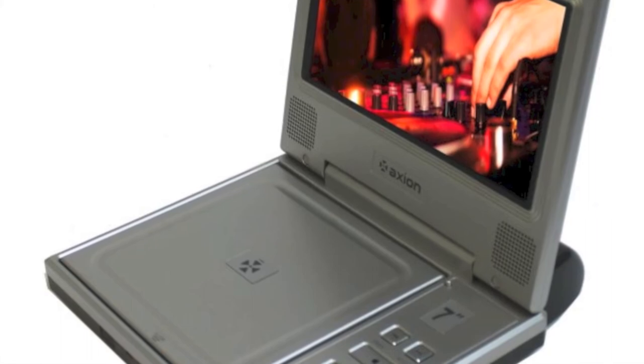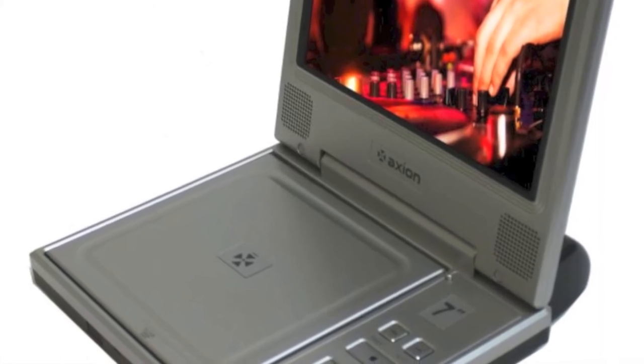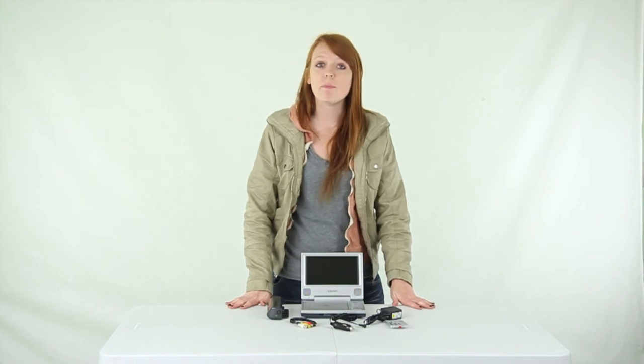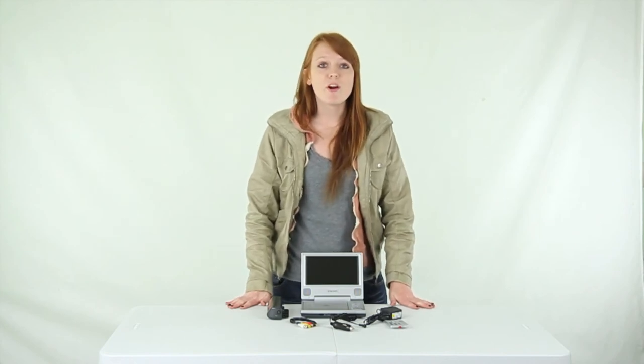Plus, at only a little over a pound and a half, this player is easy to take along with you on your journey. You'll get a one year warranty with this Axion DVD, CD, and MP3 player, and as always we offer unbeatable prices and fast free shipping.